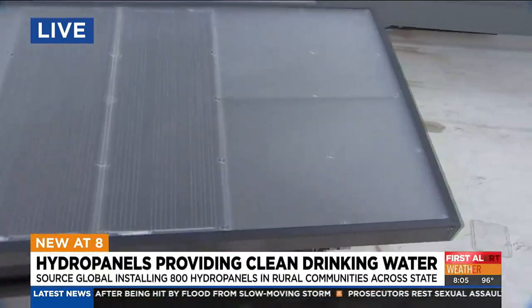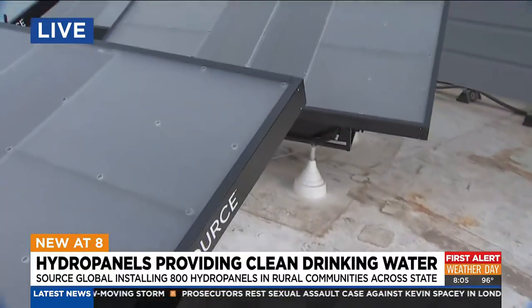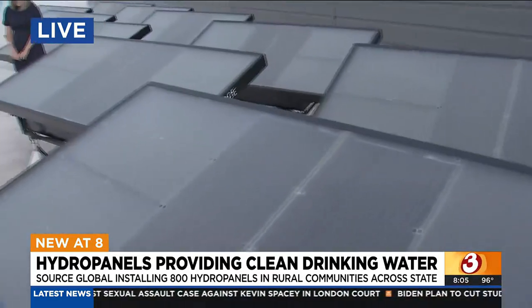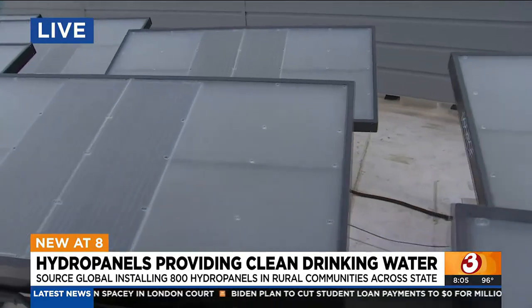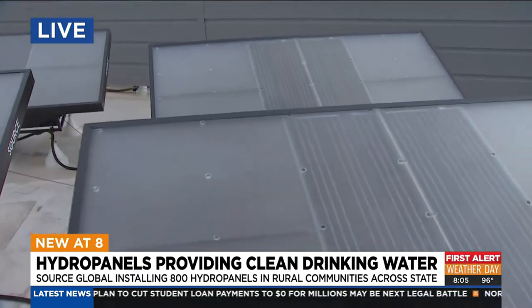Good morning. We know water is such a vital resource, not just here in the desert, but really everywhere. This is really cool — we are on the sixth story of a building in Scottsdale. This is the Source offices, and I want you to come take a look at these panels. Each one of these panels has the ability to produce two to four liters of water per day. We came up here because it is the best perspective on how this works and what these panels look like.